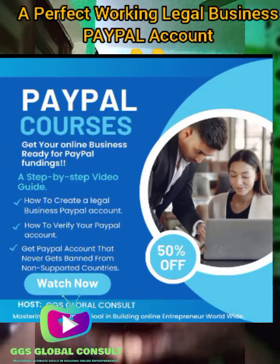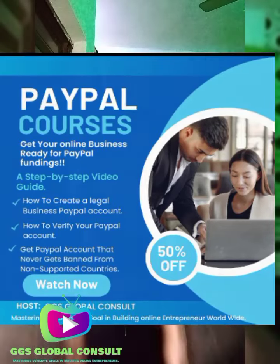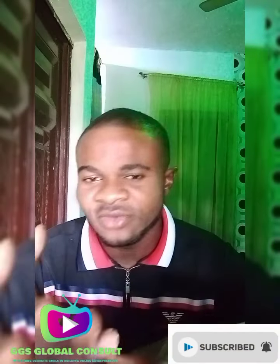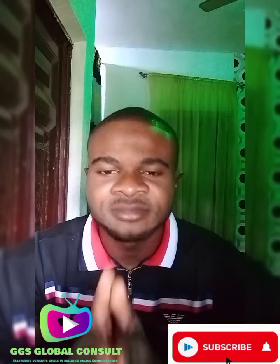For those finding it difficult to create an account, I have a course that teaches you how to create a legal PayPal account — an account you can use legally from any part of the world. Just go to the description below, I'll drop the link there. Grab this course, learn it for yourself. It also comes with a video guide so you can watch me create a brand new account. No matter where you are — Africa, US, UK, Lesotho, anywhere in the world — this video course comes with all the requirements you need.